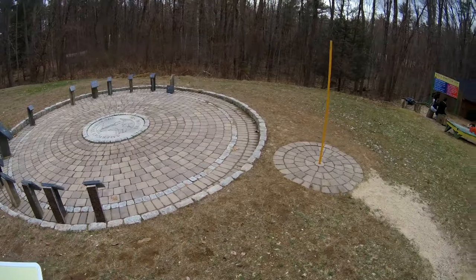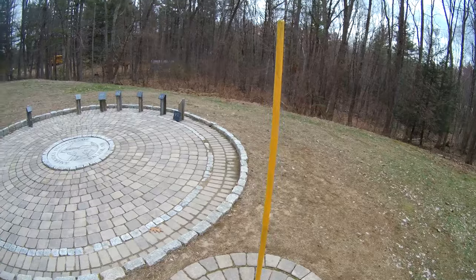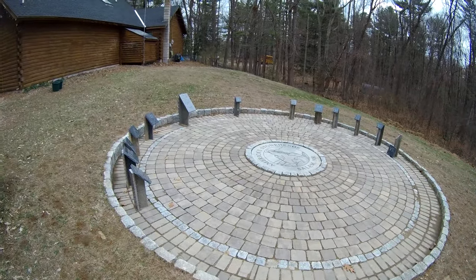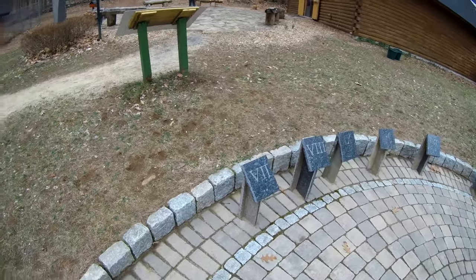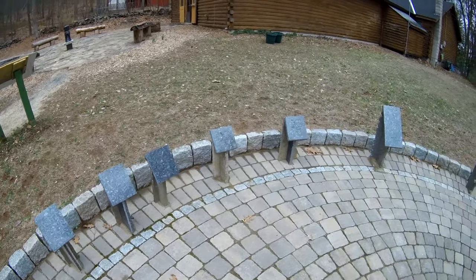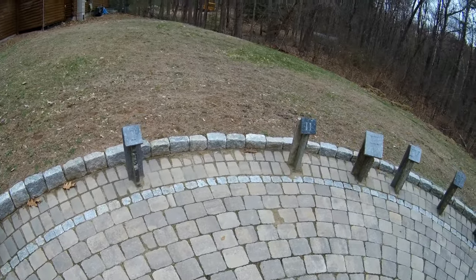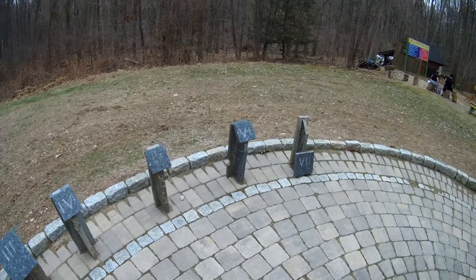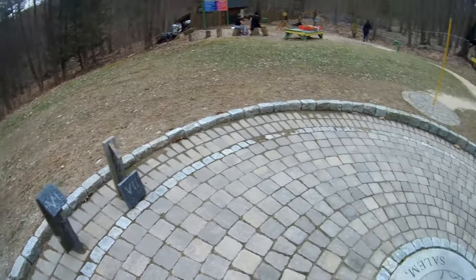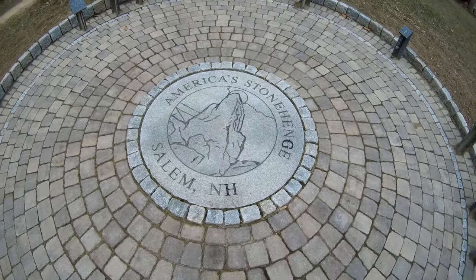It's an active archaeology site and research continues. It says take only pictures, leave only footprints. This stick here, I think, will land on one of these markers depending on the sun. Right now the sun's not really out, but these are marked and numbered. And I'm in a wheel — I think I'm in a clock. The seven fell off. But this is the stone in the center — America's Stonehenge.